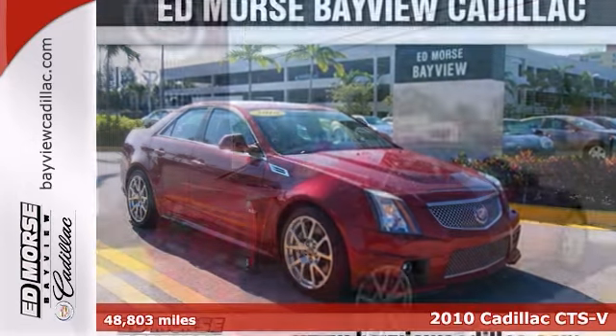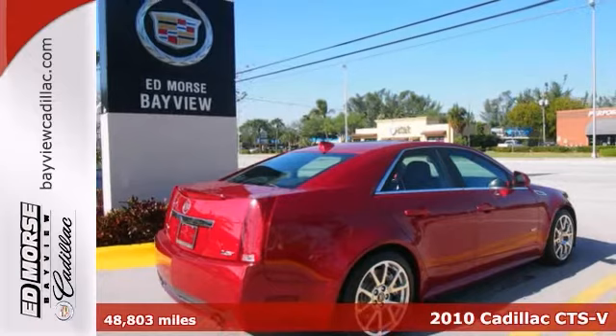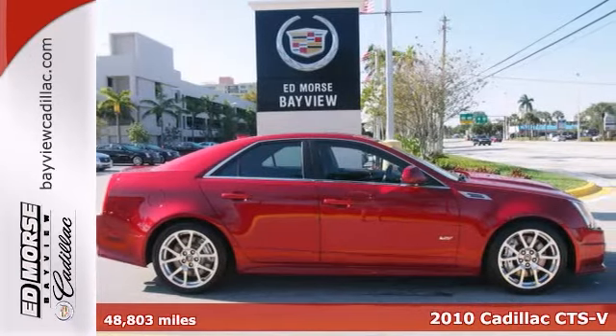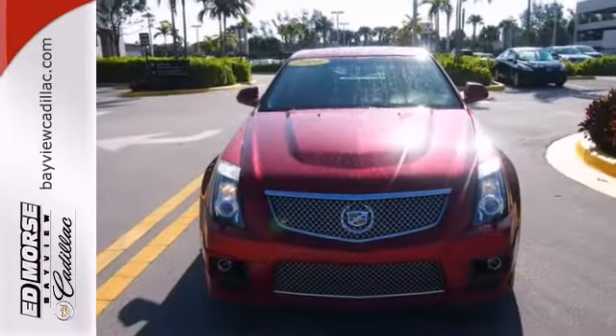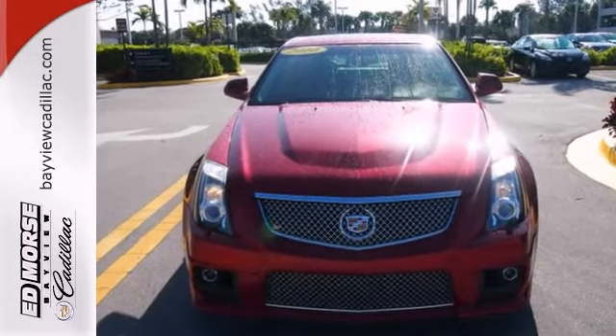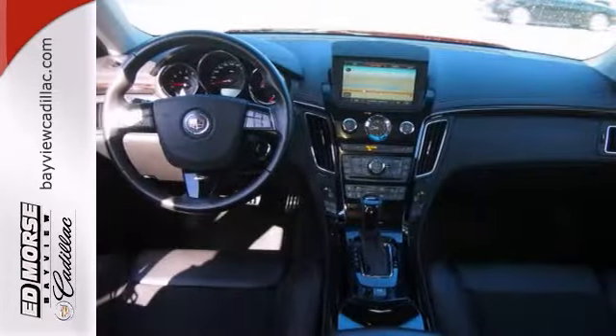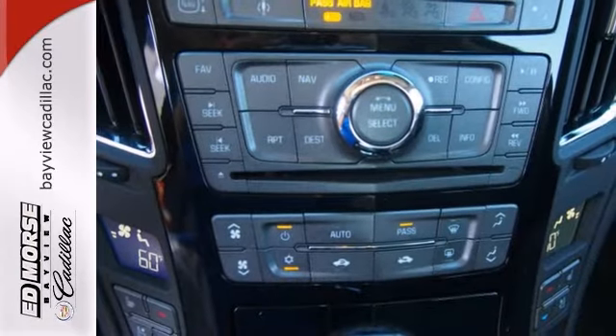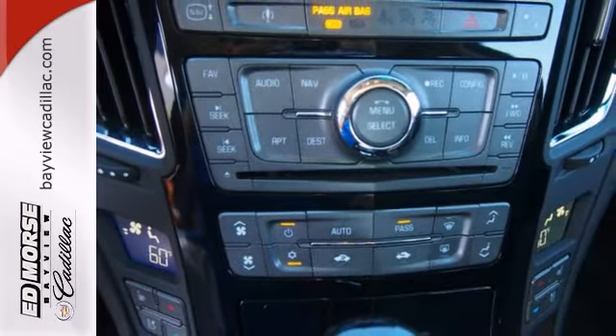Friends and family will fit comfortably in this 2010 Cadillac CTS-V. It comes with a warranty. With great features like the heated leather memory seats, the navigation system, and the power sunroof, this local trade is sure to please. The OnStar communication system and stability and traction control are nice touches too.